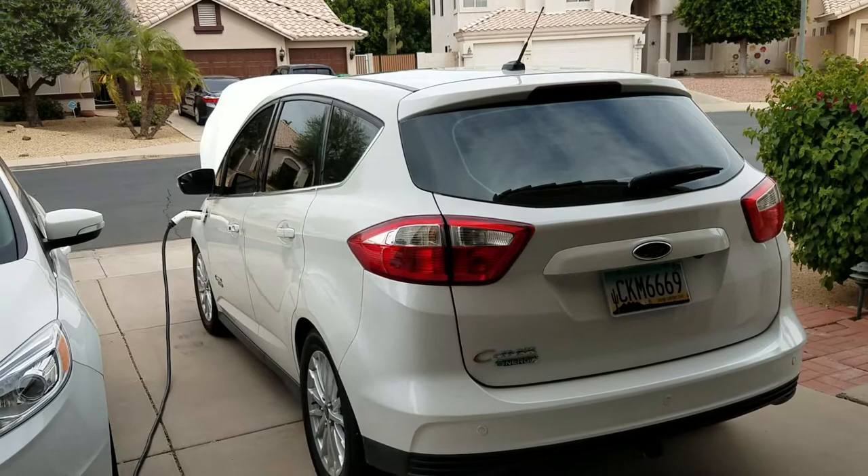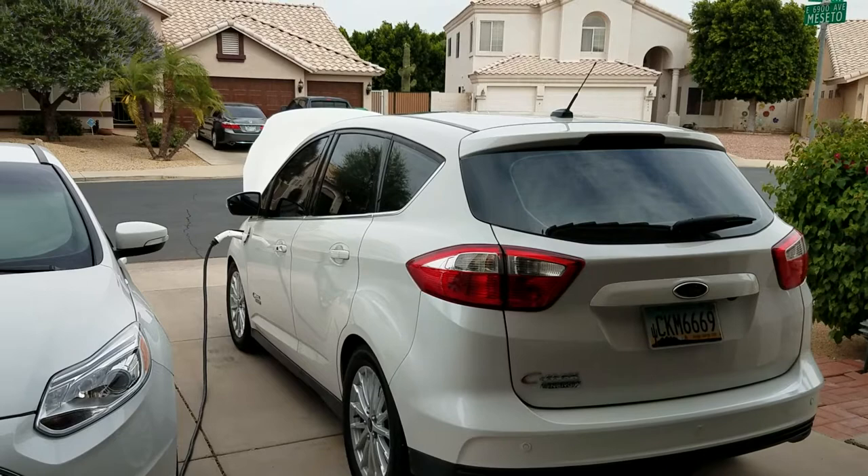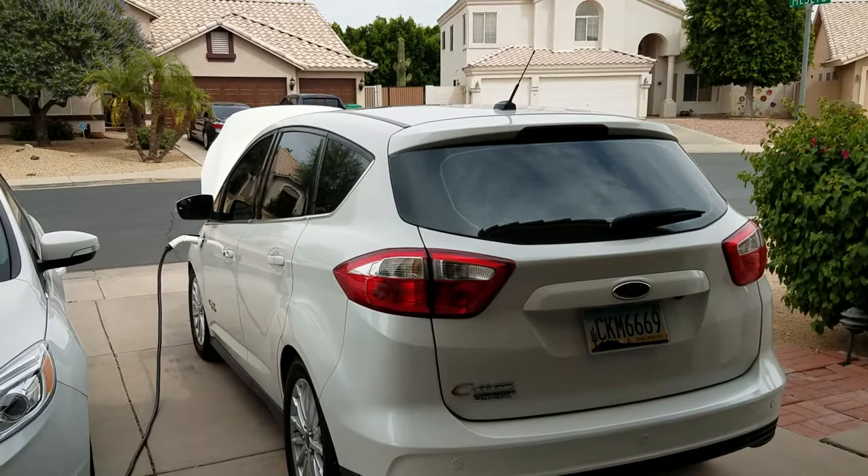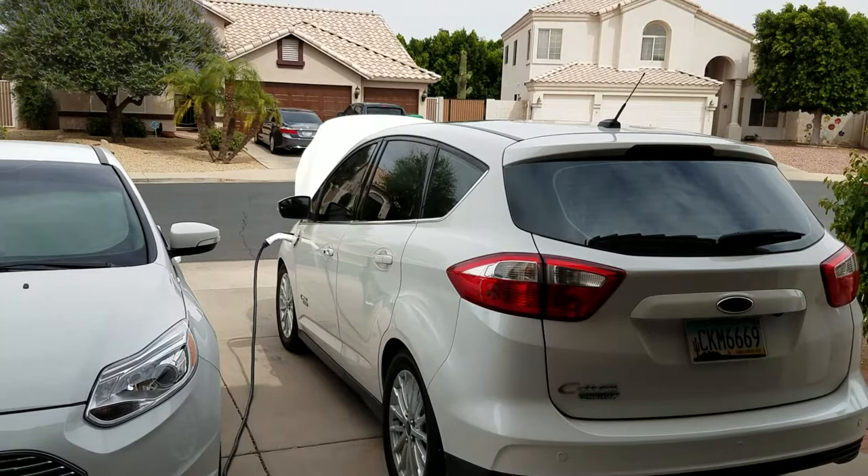She doesn't have to worry about whether it has enough charge. With the onboard battery and the fuel tank, it gets about 475 miles of range. She can easily take off, go out of town to see her parents and come back. You don't really have to charge it when you're out of town.